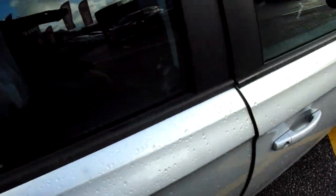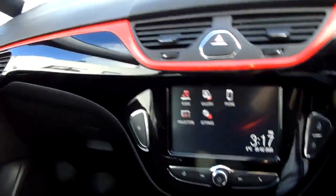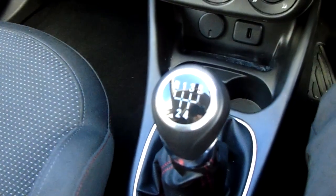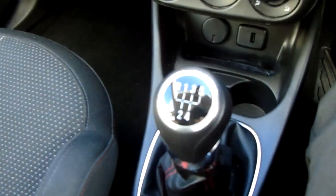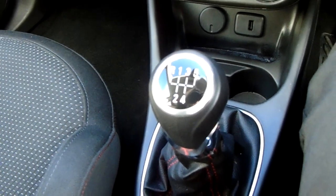I'm going to take us quickly around the inside now to show you some more features of this Vauxhall Corsa. Starting off on our centre console just down here, you'd have your manual 5 speed gearbox to go along with that 1.4 litre petrol engine.